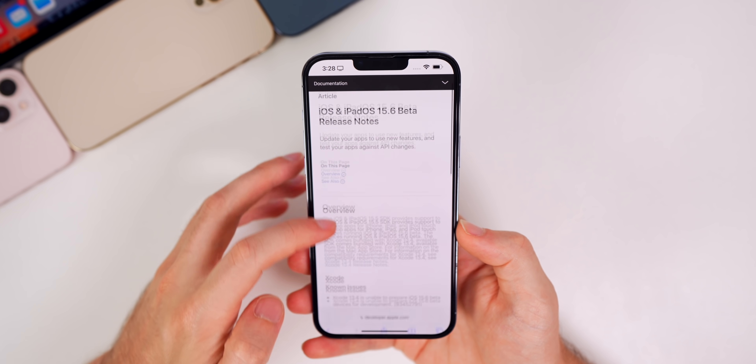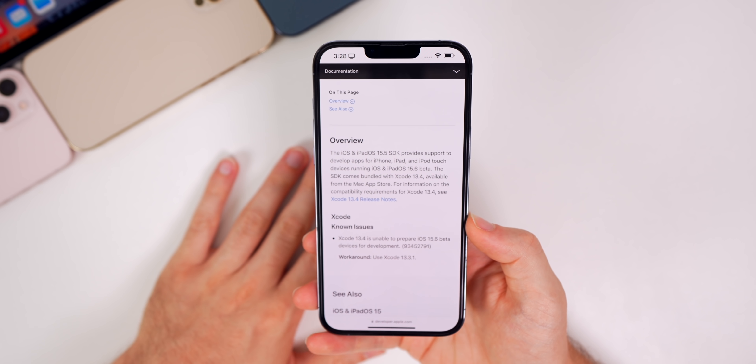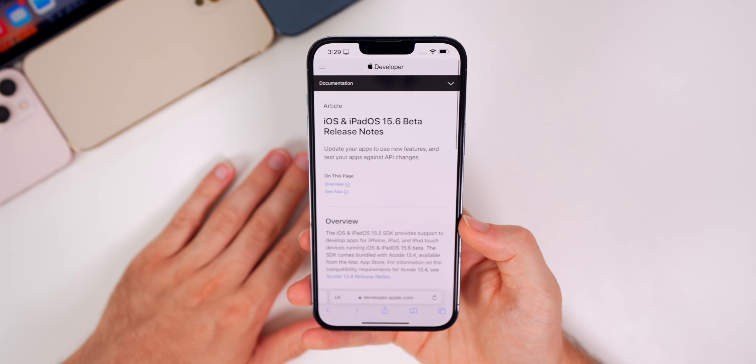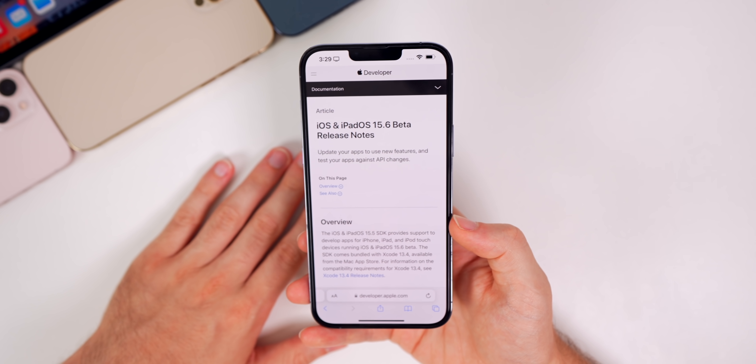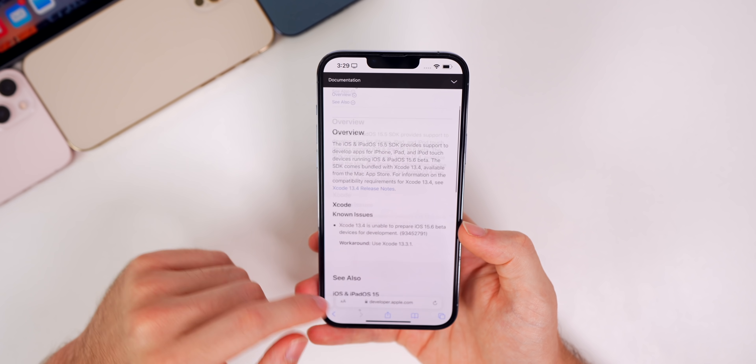Looking at the release notes for this build, there's only one thing mentioned: a known issue stating that Xcode 13.4 is unable to prepare iOS 15.6 beta devices for development. The workaround is to use the previous version, Xcode 13.3.1. That's the only thing mentioned in the release notes so far — I'm sure we'll see more in the coming betas.